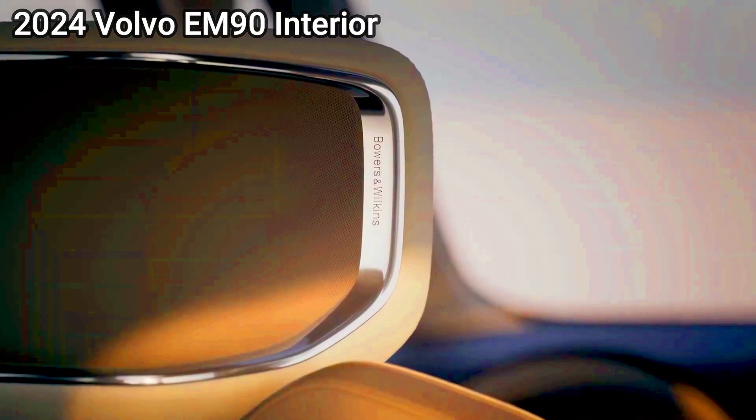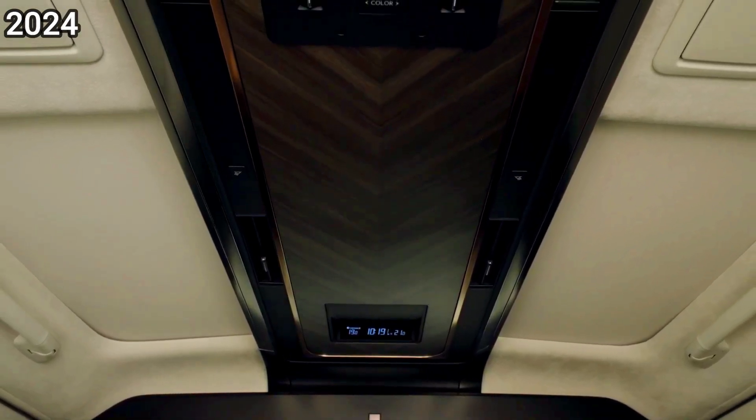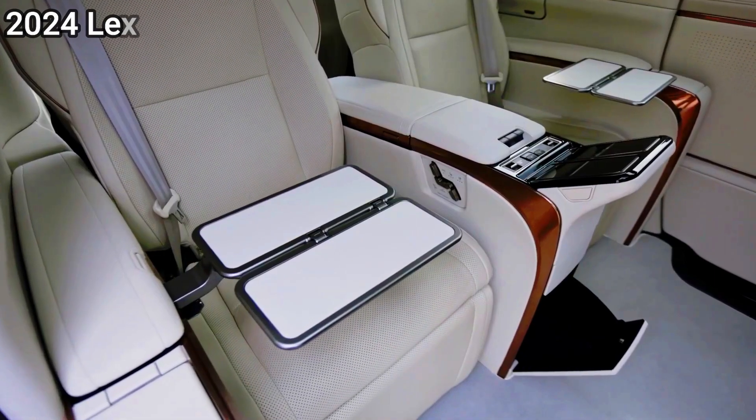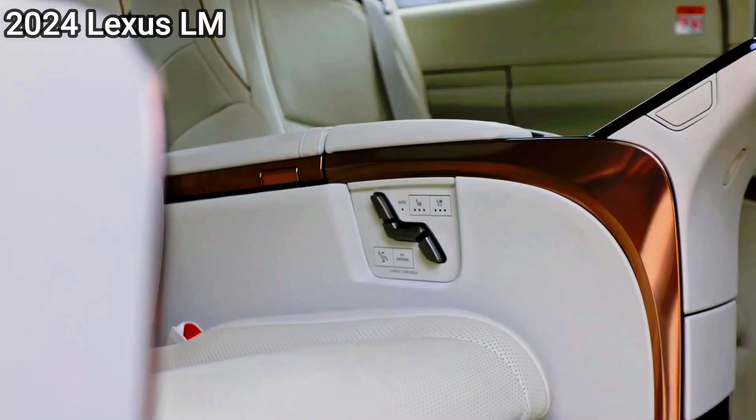For now, the Volvo EM90 will only be offered for pre-order in China, where deliveries are expected to begin early next year. It's not known if there are plans to sell it in other markets, but the success of the Lexus LM arriving soon in Australia could prove a trigger.